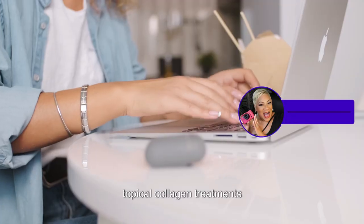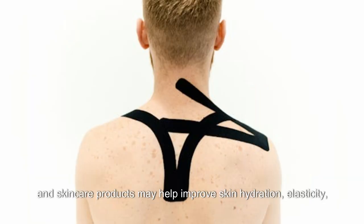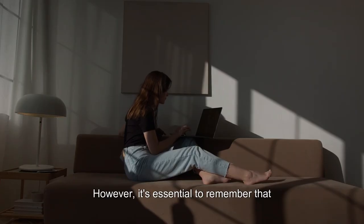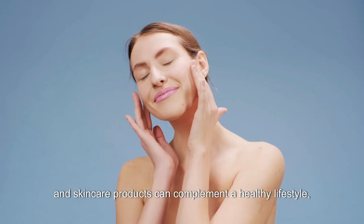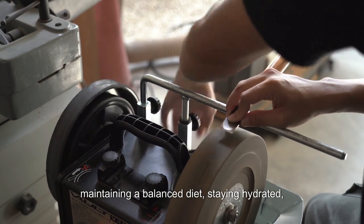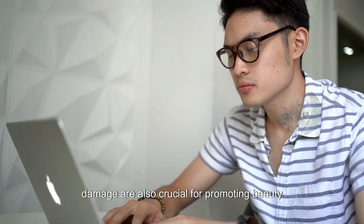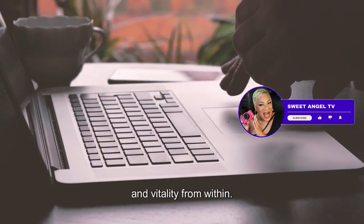Additionally, topical collagen treatments and skincare products may help improve skin hydration, elasticity, and overall appearance. However, it's essential to remember that while collagen supplements and skincare products can complement a healthy lifestyle, maintaining a balanced diet, staying hydrated, and protecting your skin from sun damage are also crucial for promoting beauty and vitality from within.